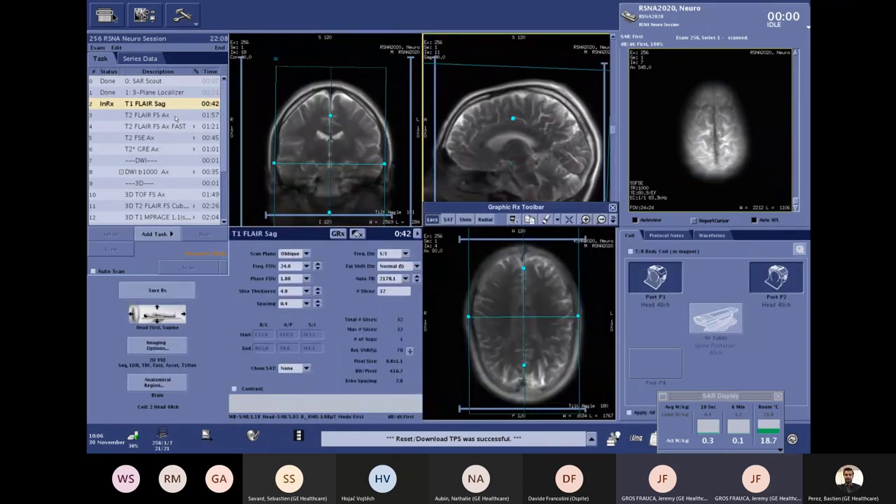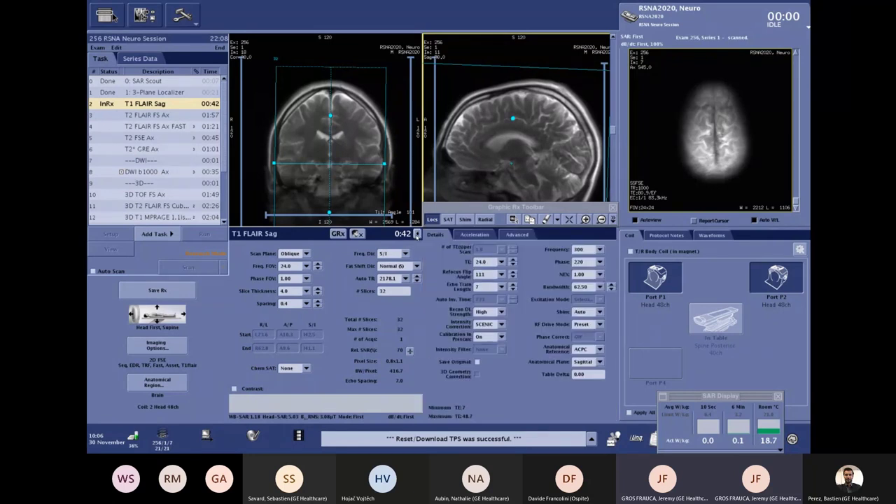Our localizer is done. I double-click to open my first sequence — a sagittal T1 FLAIR — and as you can see everything is already positioned. This is because I'm using AutoRx, a really important workflow tool. AutoRx is an automatic slice positioning tool for neuro examinations. At the operator console you can set the anatomical reference — here AC-PC — and the anatomical plane. Again, fewer clicks for the user and a lot of reproducibility.